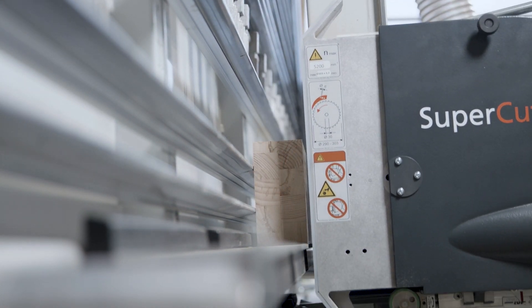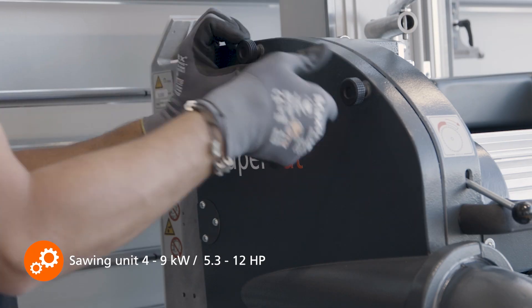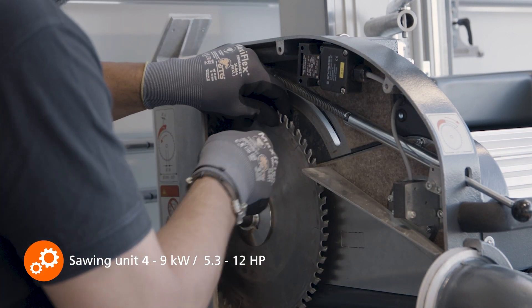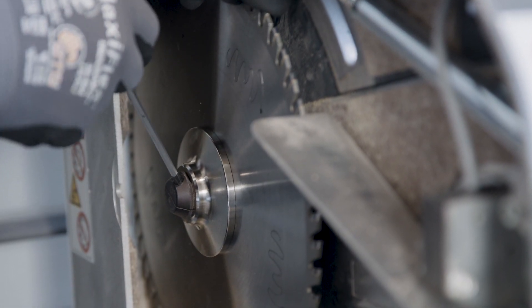According to your application, you can choose from US high-torque saw units from 4 to 9 kW. To ensure a quick saw blade change, all models are equipped with a quick clamping system.